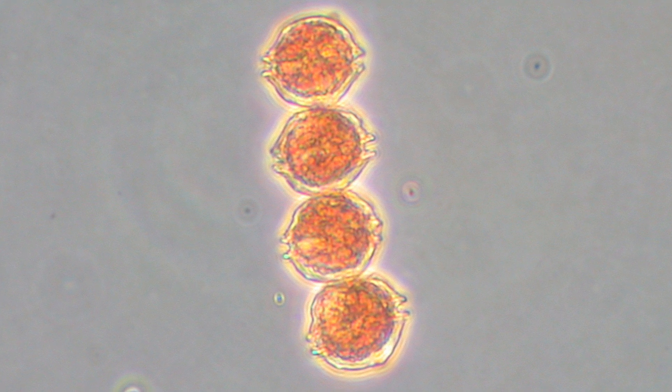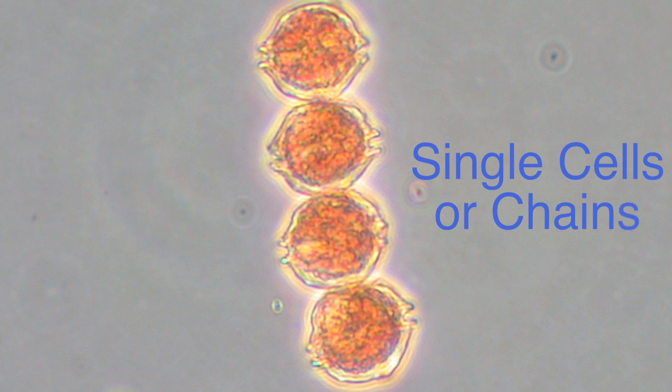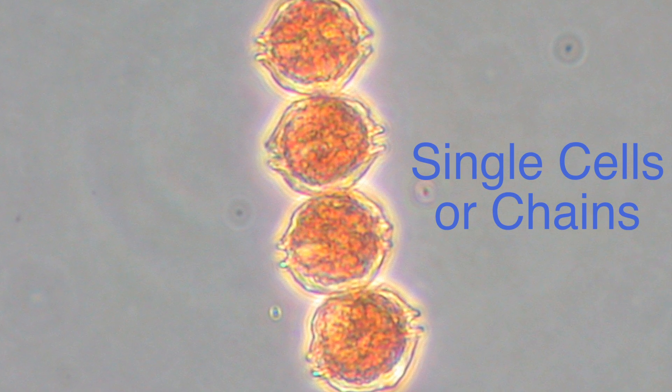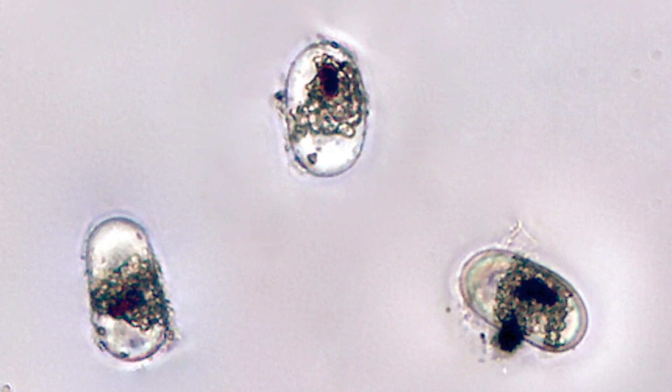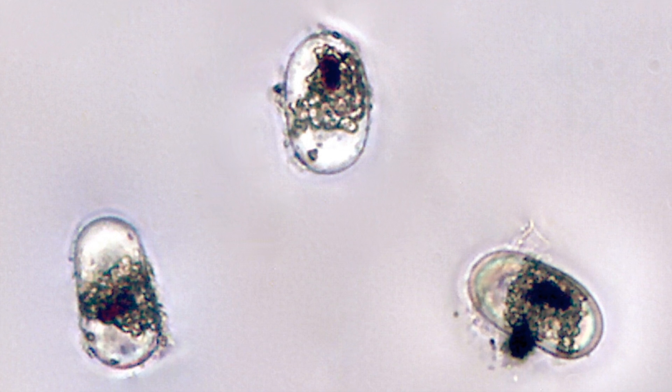Alexandrium catinella can be found as single solitary cells or in chains. Alexandrium species also produce a resting stage called a cyst when conditions are not favorable in the water, and the cysts can be found in marine sediments.